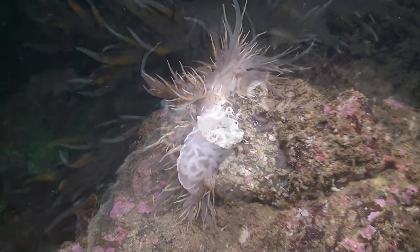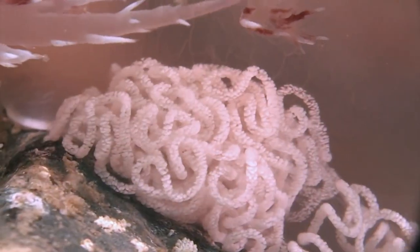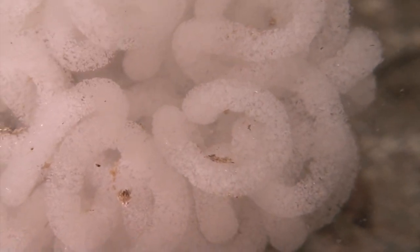After fertilization, the giant nudibranch — like a dragon — will lay its eggs. They are laid in a string and the white egg mass looks like a bowl of noodles. Nudibranch eggs are very characteristic for each species and can be easily identified.